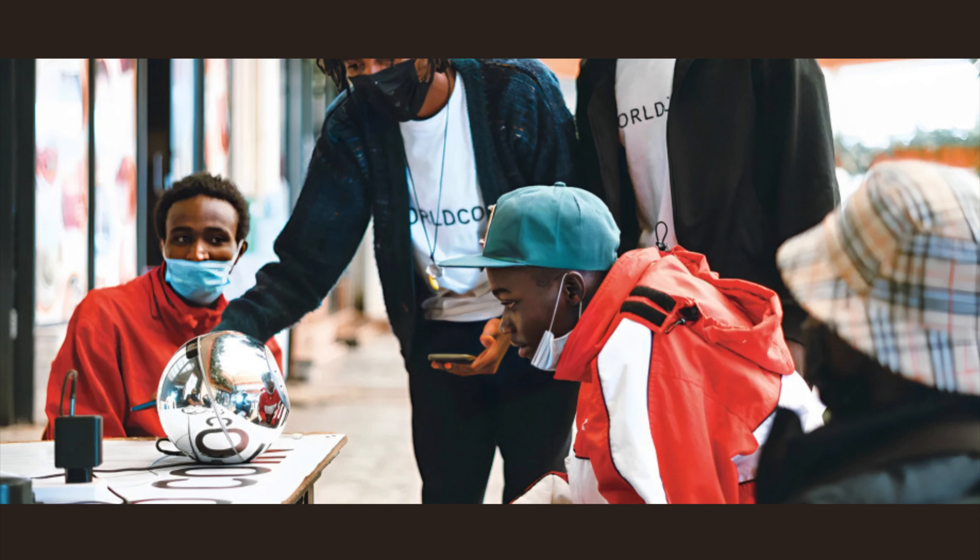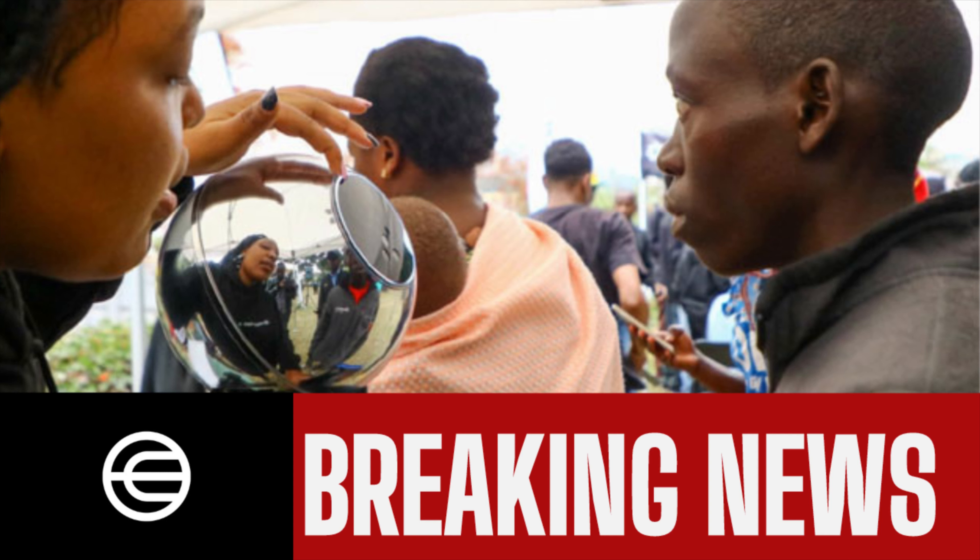WorldCoin in talks with the government to resume operations in Kenya. In August 2023, Kenya, one of the first countries where WorldCoin was launched, suspended its enrollment in the country, citing security, privacy, and financial concerns. WorldCoin was previously ordered to stop collecting personal data by the Kenyan office of the Data Protection Commissioner, but did not comply.